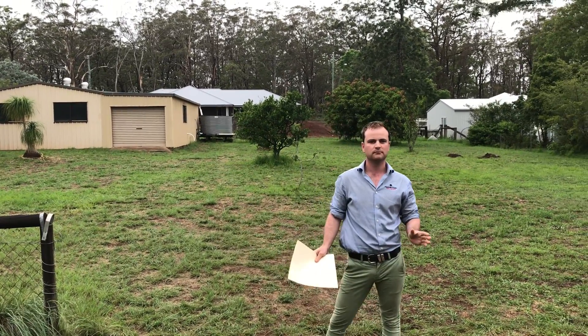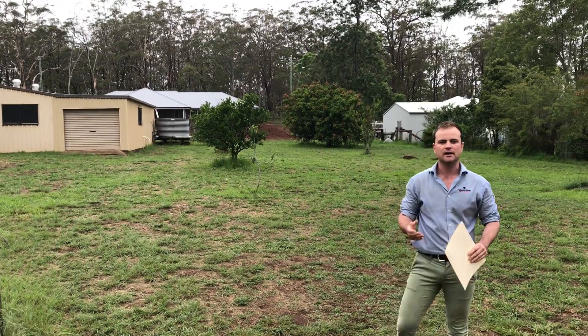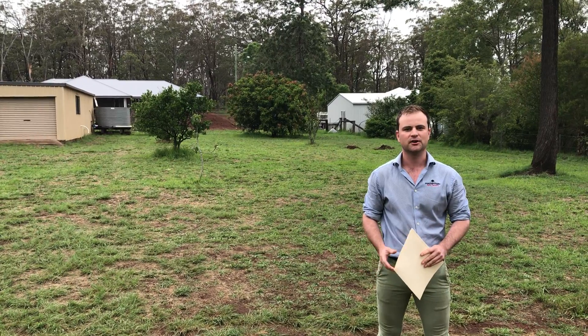Blocks like this don't come up in Hampton very often, so if you would like more information, give us a call at Hampton Real Estate or have a look at our website, www.hamptonrealestate.com.au. Cheers.